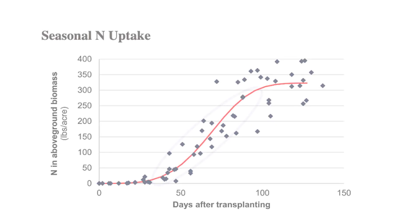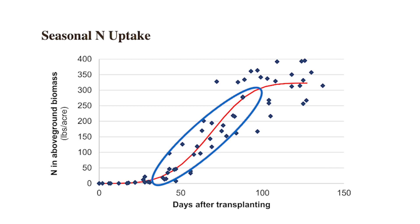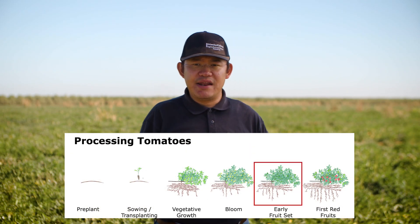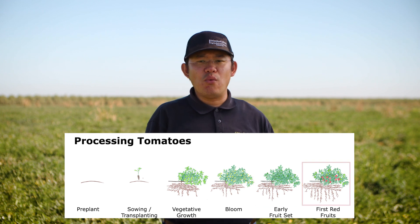The plant begins using nitrogen five to six weeks after transplanting, after the plants are acclimated. Applying at the peak nitrogen use stages — flowering, fruit set, and fruit sizing — goes a long way to increasing your nitrogen use efficiency, increasing plant uptake, and minimizing nitrate leaching.